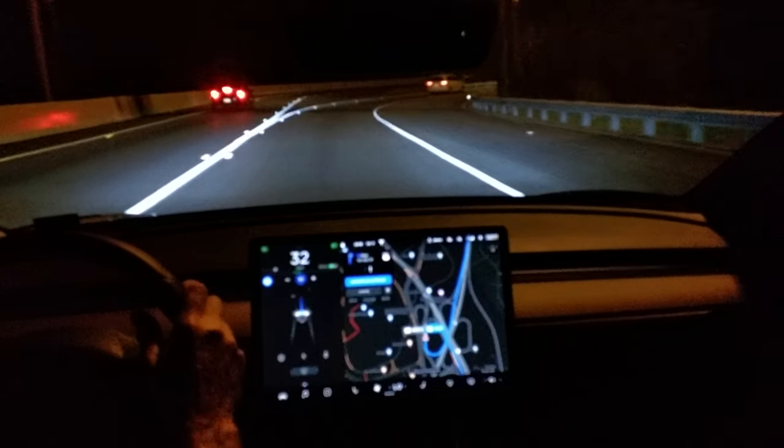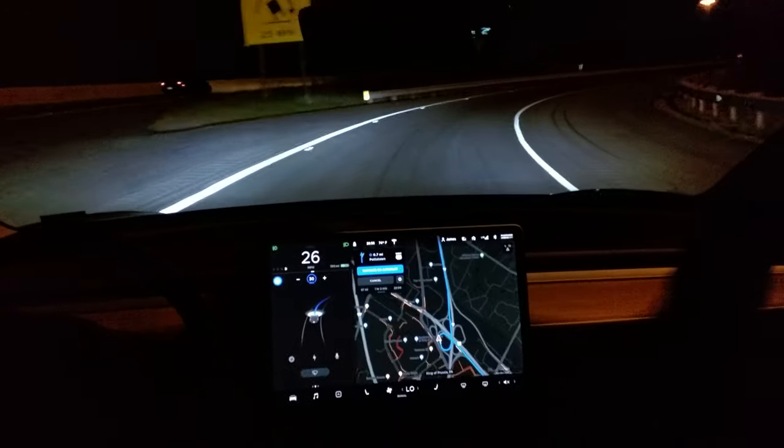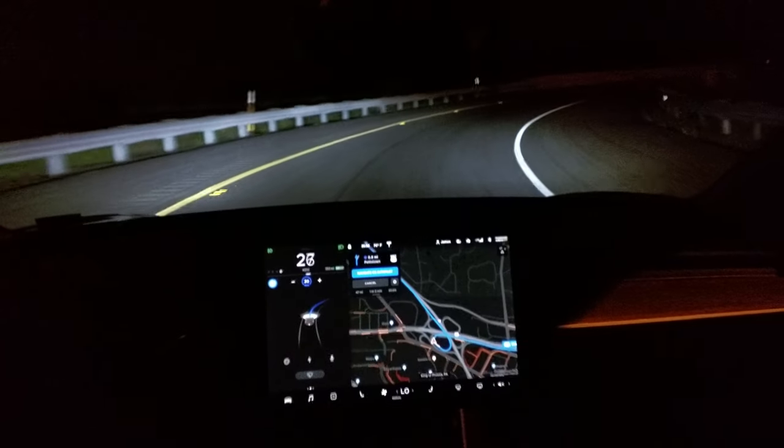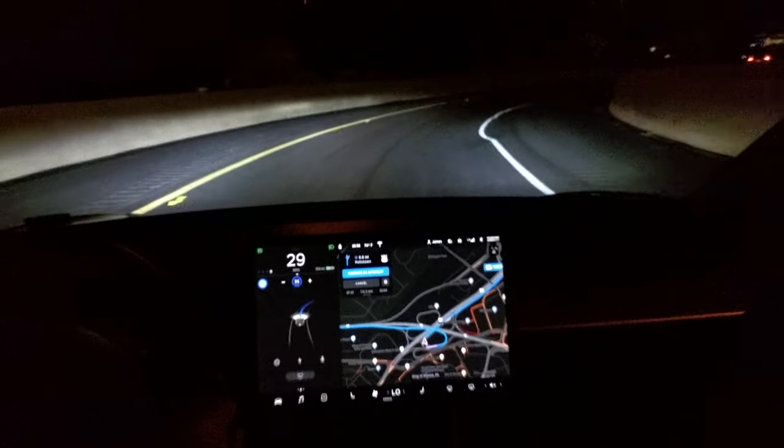Okay, so far so good. 25 miles per hour — this is beautiful. It's exactly the speed I'd want it to be. And it's doing it on its own!